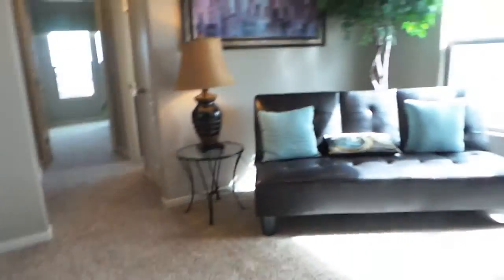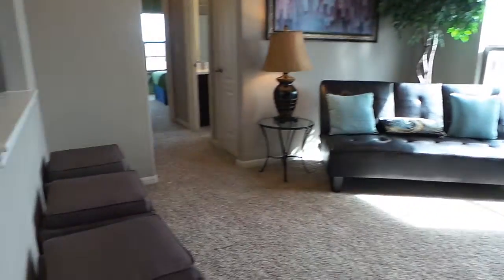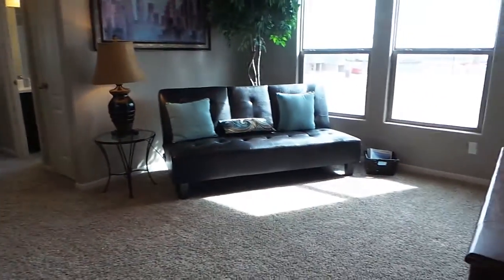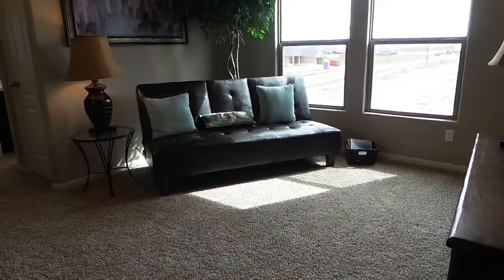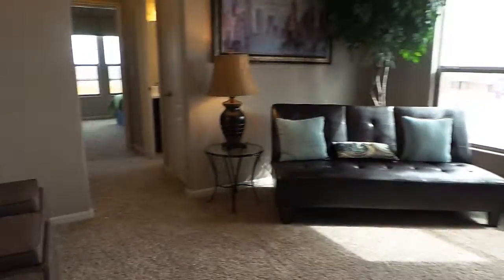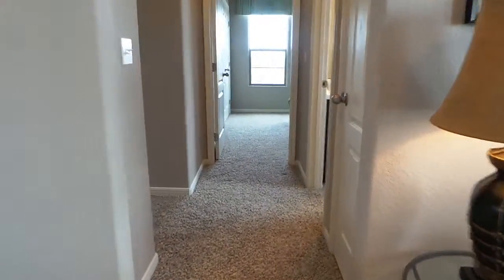Coming back around, you'll see a loft area. This is going to be a great space for a kid's playroom. You can see it sort of set up as another sitting area, or a theater area if you want it. It's nice and big to accommodate whatever you need.